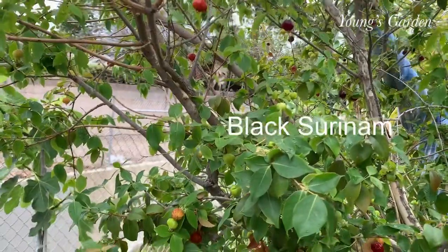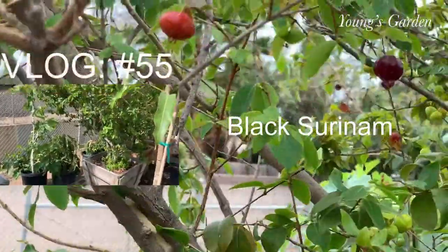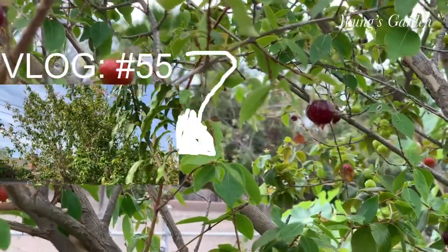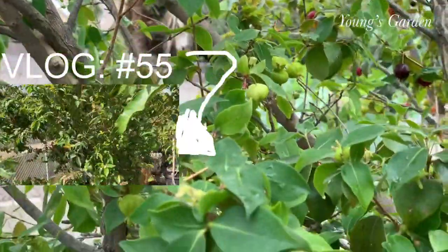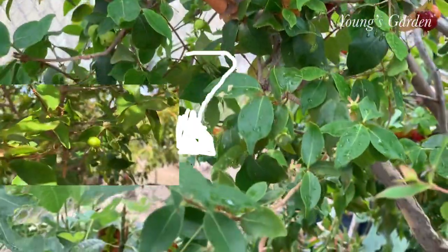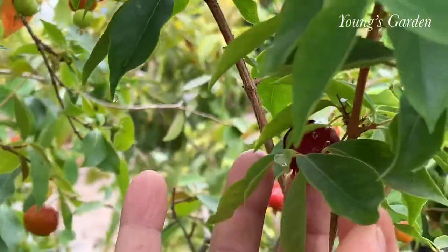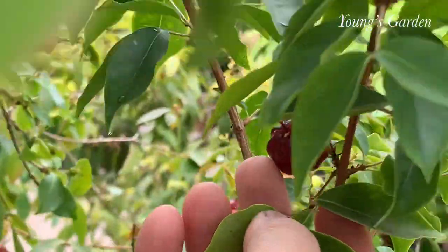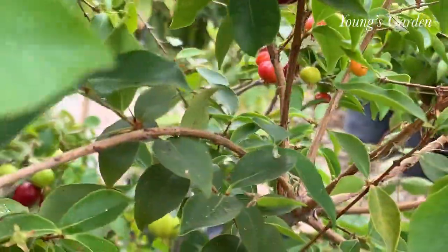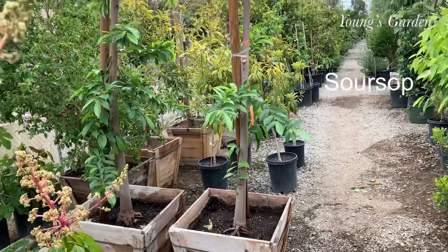And here is the black serenum that I would like to share with you. I had a video previously when I visited this place and they weren't ripened yet. Here, they are already ripened. The dark ones are ready to be eaten — the darker they are, the sweeter they get.